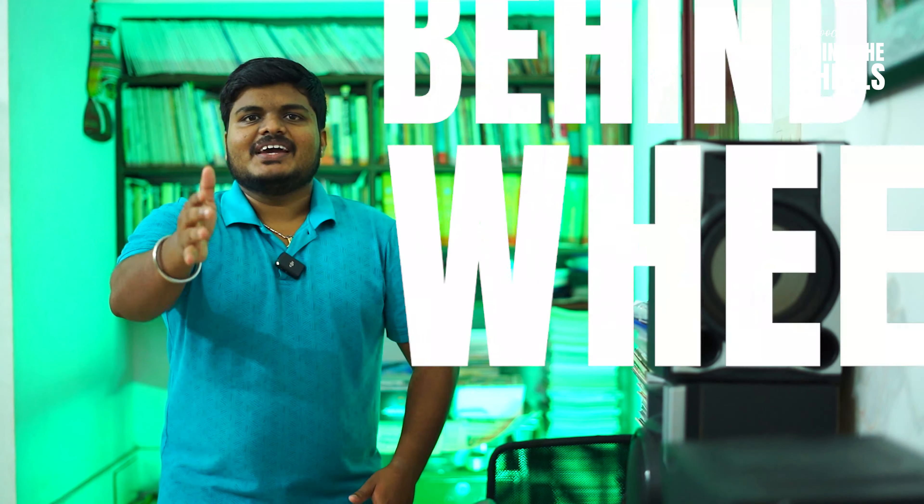Welcome to Behind the Wheels. Welcome to this discussion. In this video, we will talk about the headlight.